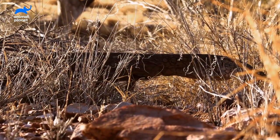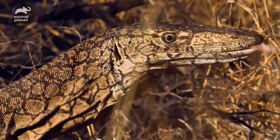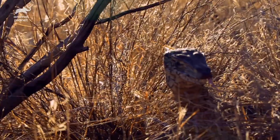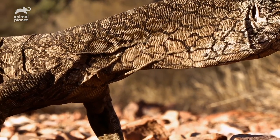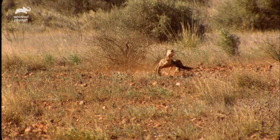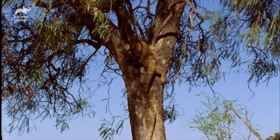Before we can successfully catch a monitor, it's important to understand exactly what we are up against, because this is no typical backyard lizard. What separates them from other lizards is a long slender neck, streamlined body, the ability to run at impressive speeds, and the uncanny skill to climb almost any natural surface.